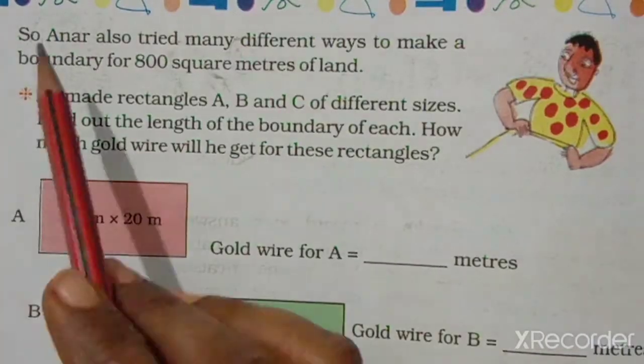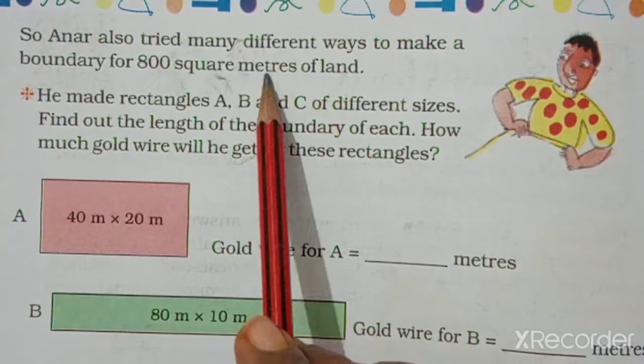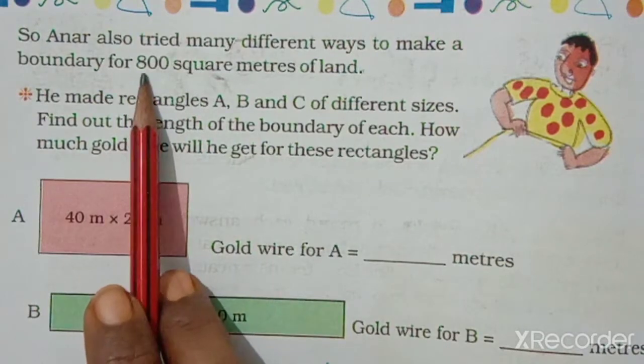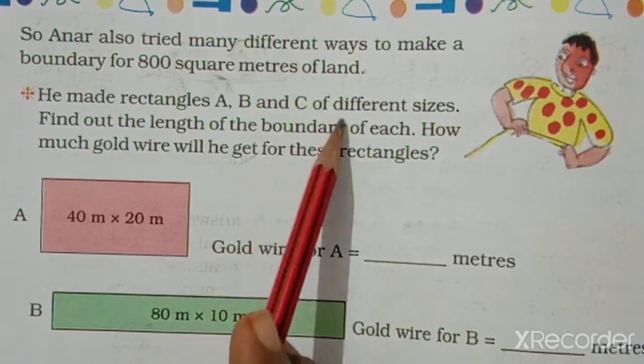Anar also tried many different ways to make a boundary of 800 square meters of land. He made rectangles A, B, and C of different sizes.